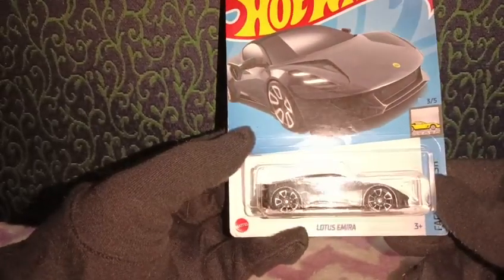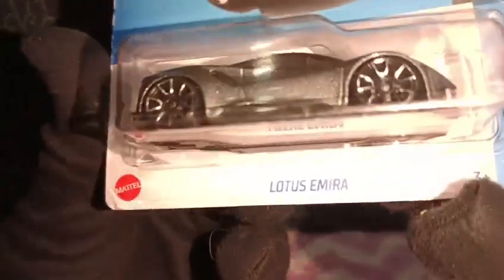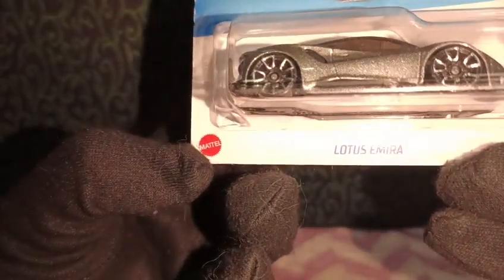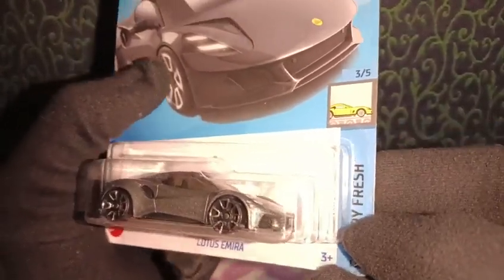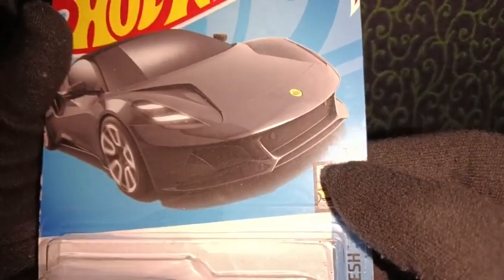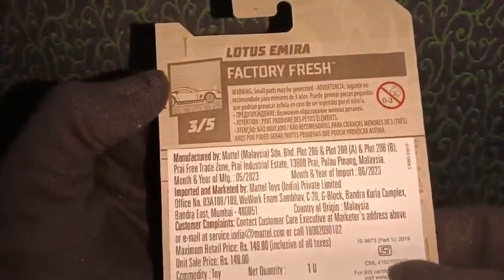Let's go ahead and take a closer look at the packaging and the car itself. The name appears at the bottom — it says Lotus Emira — and we have the Mattel logo on the left. We also have the segment label that says Factory Fresh, along with the Factory Fresh logo. This is a third-way color, number five, with a beautiful image of the car along with the Hot Wheels logo on the front.